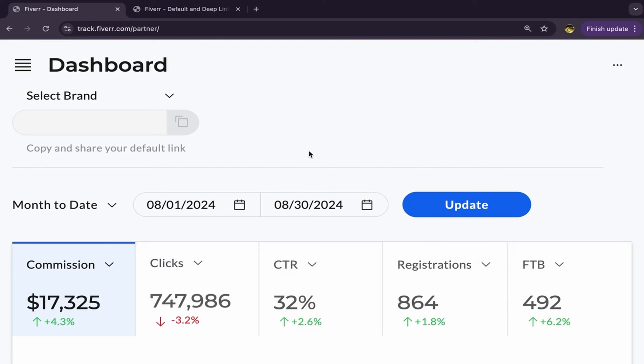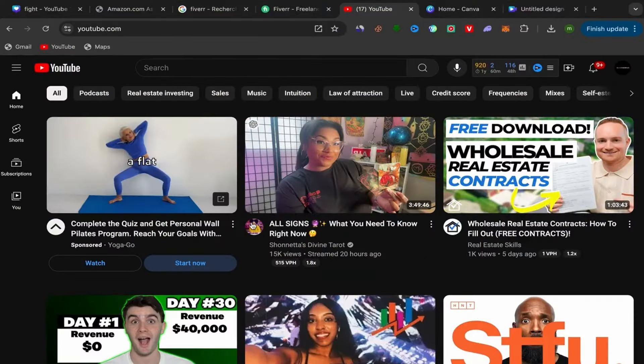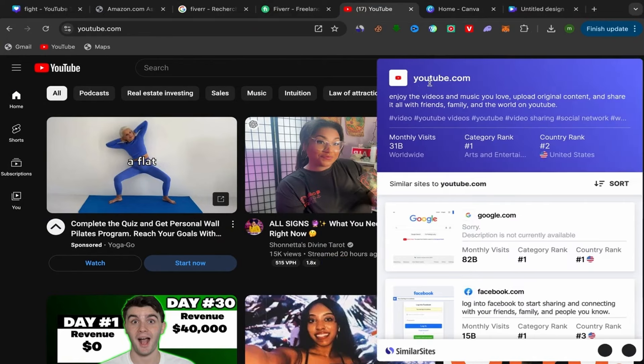What you need to do next is choose good services to start promoting on YouTube — we will use YouTube to get free traffic. But first we need to choose good services. Go to your YouTube homepage. Why YouTube? Because YouTube has 31 billion monthly visitors. You can get so much traffic from YouTube. Millions of people every single month, every single day, are using YouTube.